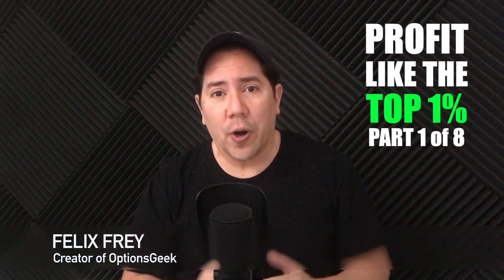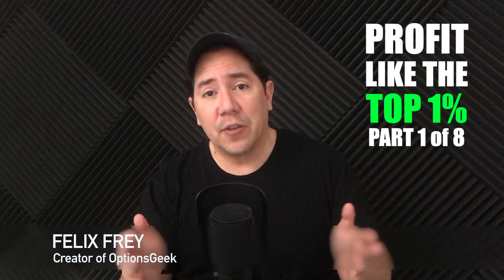Welcome to part 1 of this 8-part series. I'm about to reveal to you the most important options concept you need to understand. Part 1 sets the stage for us and helps us understand how and why the top 1% use options. So let's get started.